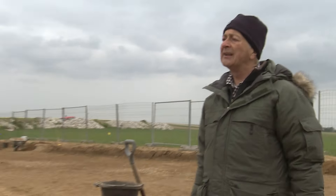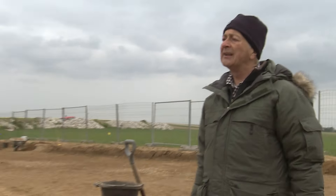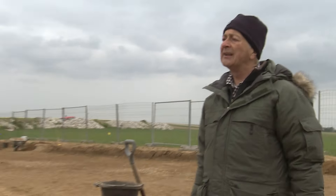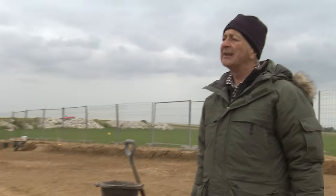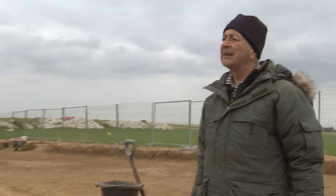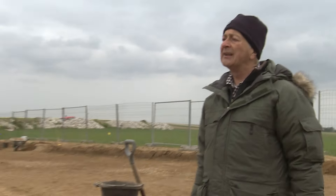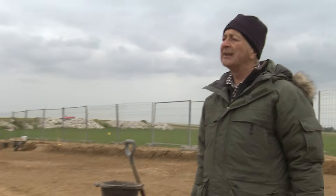Back at the eastern incline, more of the floor is revealed. The piece of flame projector was on the top step, on the level. Given the angle of the incline, anything placed on it has a good chance of rolling down the chute, meaning at the bottom of the incline there may be a whole pile of flame projector parts. Tony is also excited because this is now looking like their best bet to get down into the sap itself.